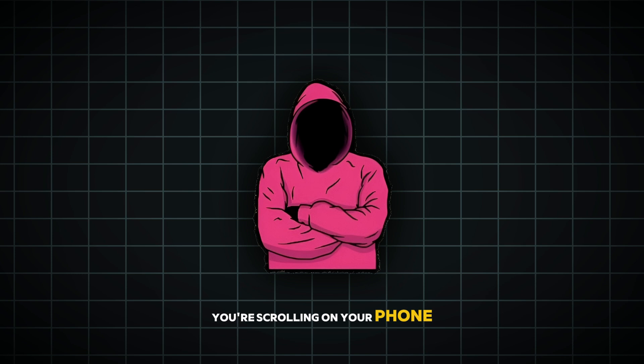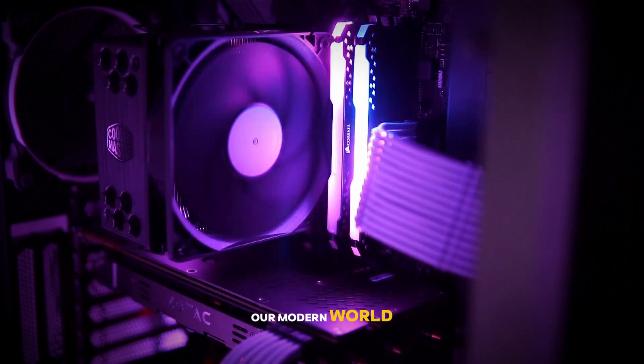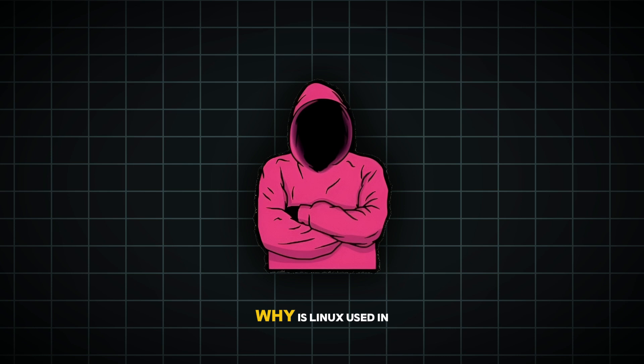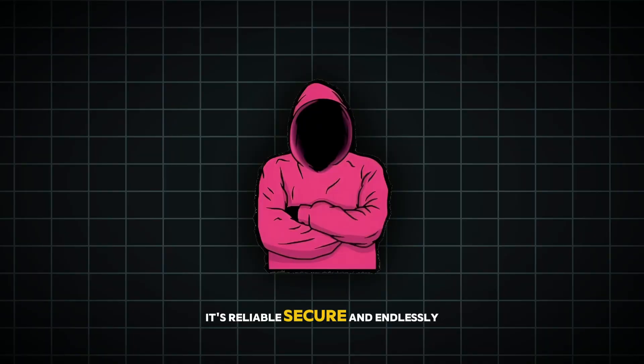Next time you're scrolling on your phone, streaming a show on your smart TV, adjusting your car's navigation, or even flying a drone — remember: Linux is there, quietly making it all possible. It's not just an operating system for computers; it's the hidden engine driving our modern world. Why is Linux used in so many devices? The answer is simple: freedom and flexibility. Because Linux is open-source, developers can modify and adapt it to fit their exact needs — whether you're building a smartphone, a car system, or even a satellite — without paying expensive licensing fees. That's why tech giants like Google, Tesla, and even NASA choose Linux. It's reliable, secure, and endlessly customizable.